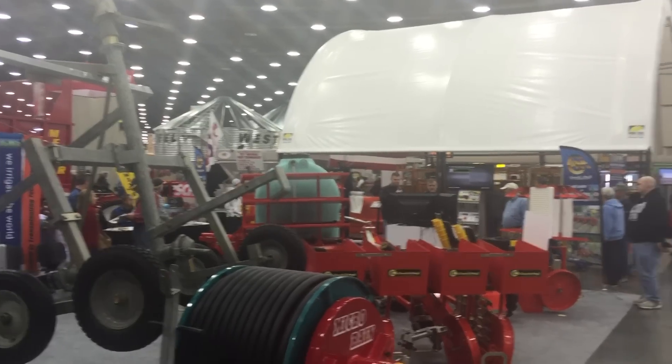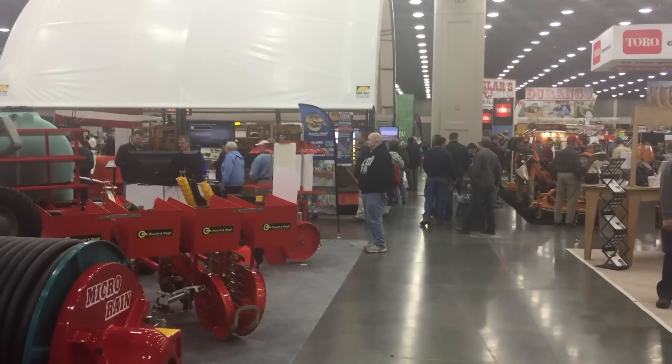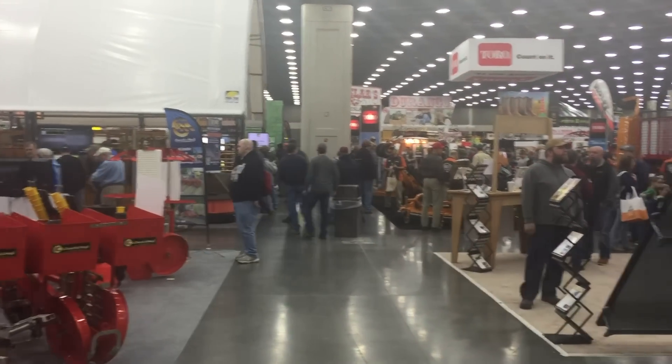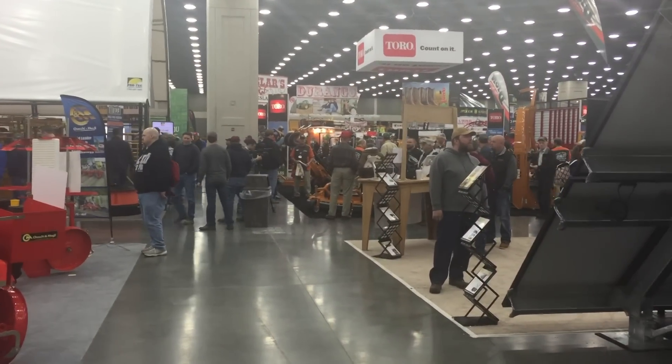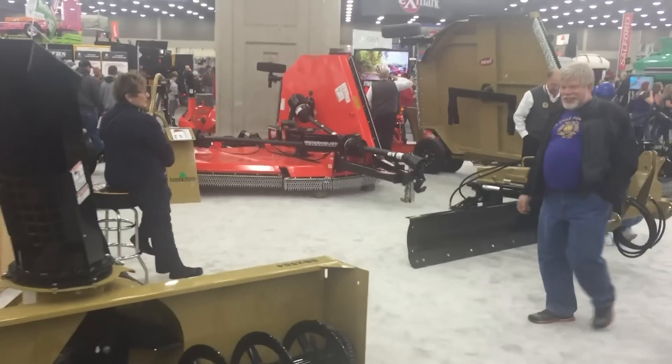So here we are at the National Farm Machinery Show in Louisville, Kentucky. Here we are at the Lamb product booth.